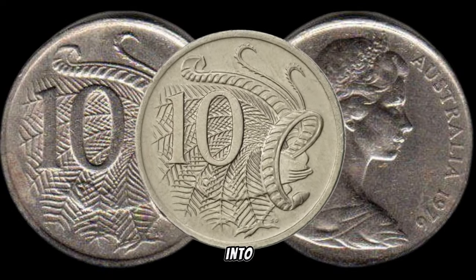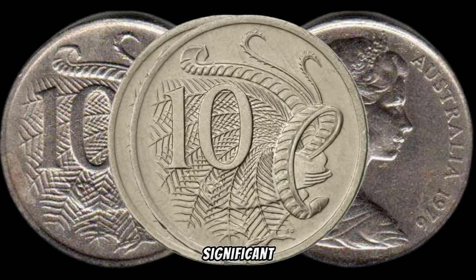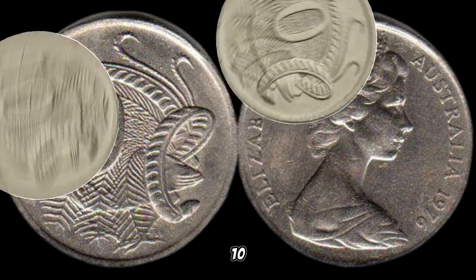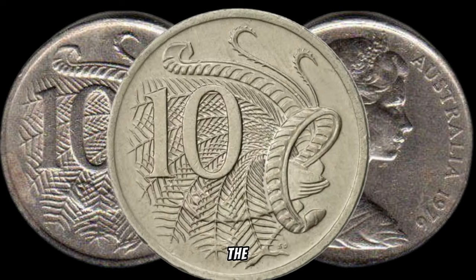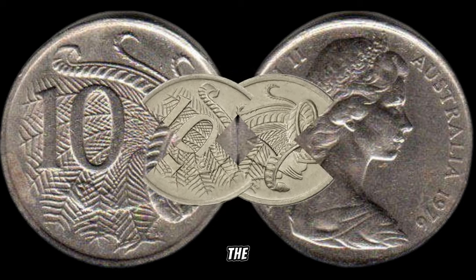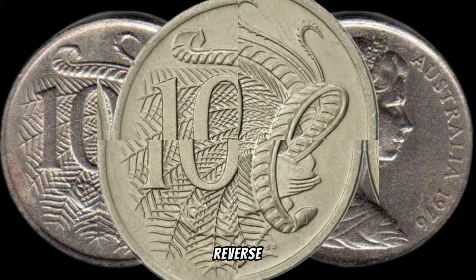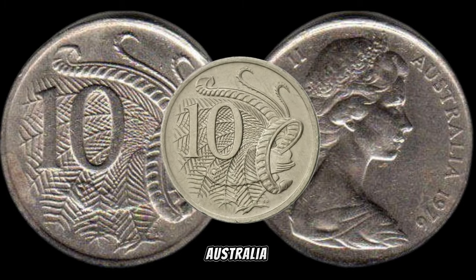We're embarking on a thrilling journey into the world of the 1976 Australia ten-cent coin, a small piece of history that might just be hiding significant value. The 1976 Australia ten-cent coin was minted during a pivotal moment in history, featuring the iconic lyrebird on the reverse — capturing the essence of Australia's rich natural heritage. When determining its value, the coin's condition is paramount, along with rarity, variations, and any minting errors, which also contribute to its overall worth.